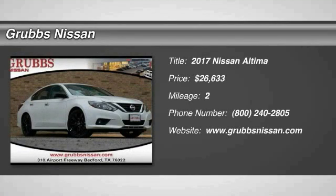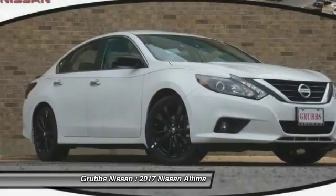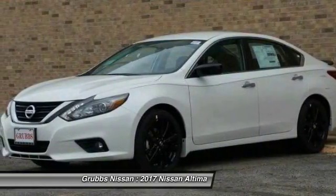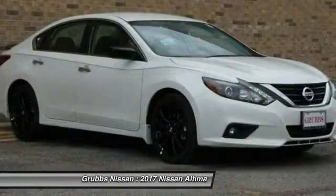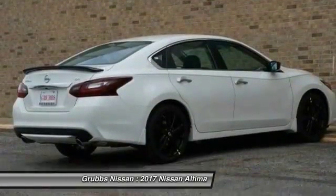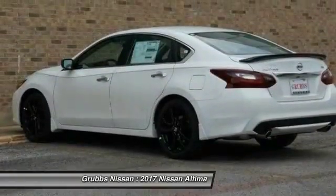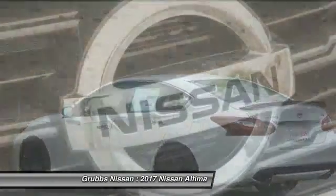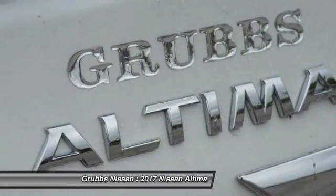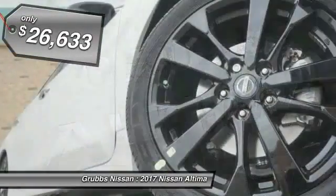Take a ride in the 2017 Altima. The Nissan Altima offers advanced features to make life easier, including push-button ignition which comes standard. Combine that with a powerful V6 or efficient four-cylinder engine, six standard airbags, and over 5,000 quality and performance tests, and you'll see the Nissan Altima is made to drive and built to last.